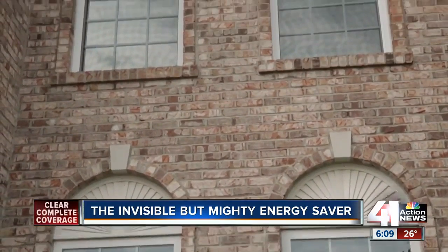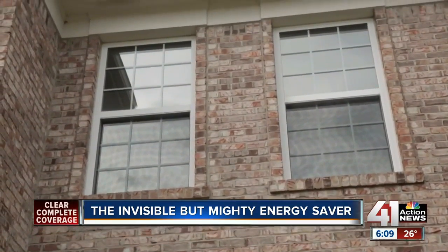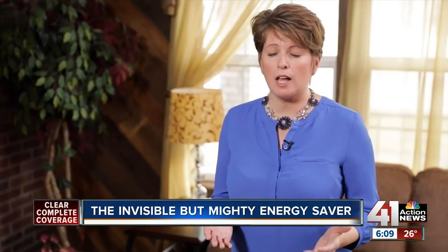Installing high-efficiency windows can be a great investment, but it's also expensive and costs thousands of dollars. If you're looking for a more affordable option, window film is a great alternative.